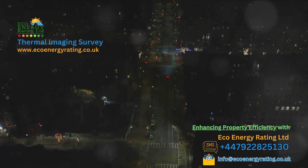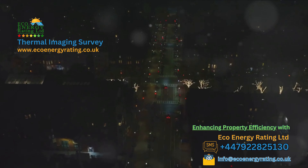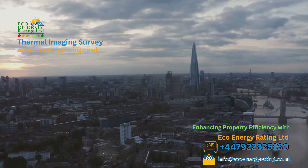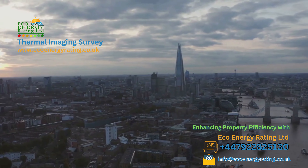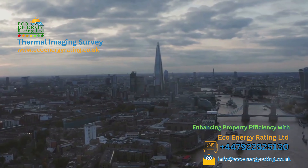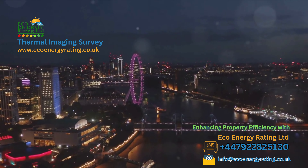Our headquarters may be nestled in the bustling heart of Birmingham, but our services extend far beyond the city limits. From the cobblestone streets of historic London to the vibrant cityscapes of Manchester, from the iconic suspension bridge in Bristol to the majestic castle in Edinburgh, and from the bustling bay in Cardiff to the picturesque landscapes in other major cities.